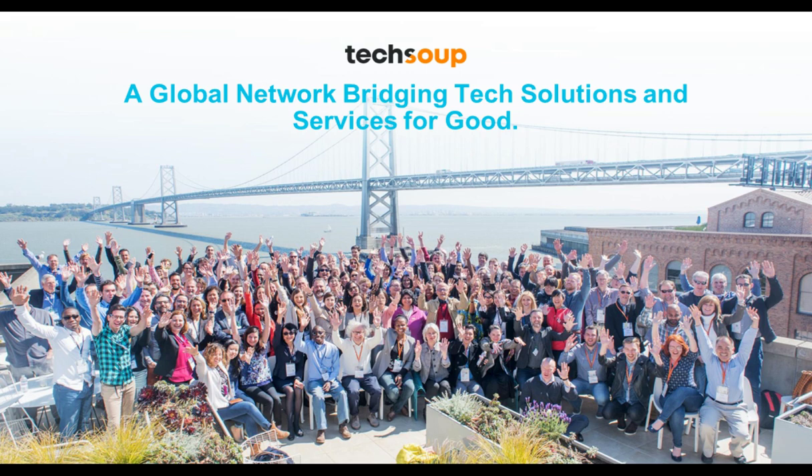We're a global network bridging tech solutions and services for good. You might know TechSoup's first-dollar-ware program, but we're much more than that. We also provide support, training, community, and much more to help over one million nonprofits in more than 200 countries and territories, and we'd love to be your resource partner.